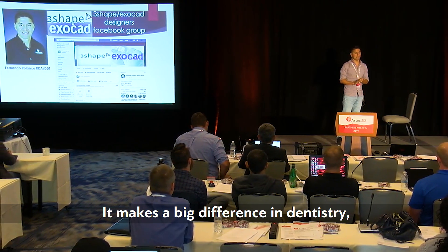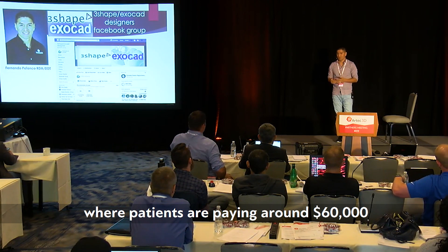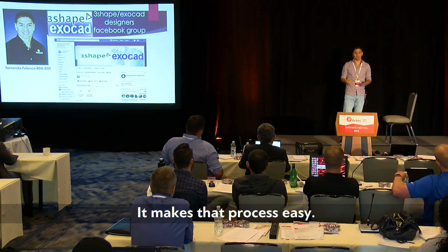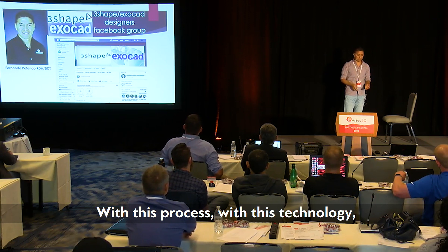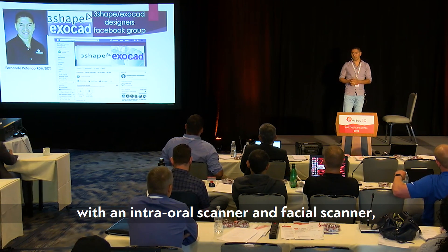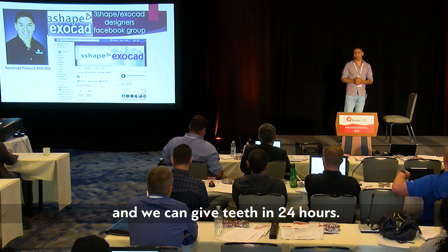It makes a big difference in dentistry, especially for these big procedures where patients are paying around sixty thousand dollars for restorations. It makes that process easy. We don't have to go back to conventional work for many hours. With this technology we can scan the facial smile with an intraoral scanner and a facial scanner and give the patient teeth in 24 hours.